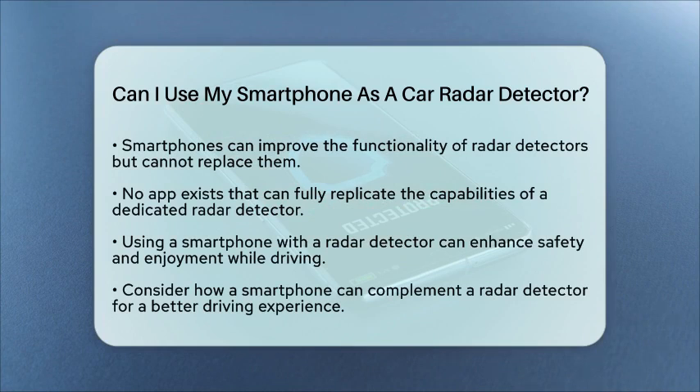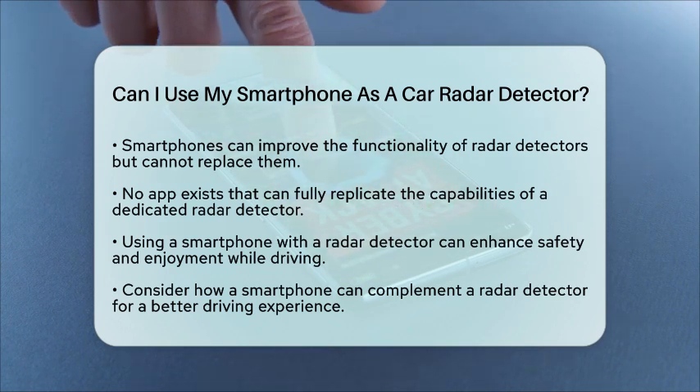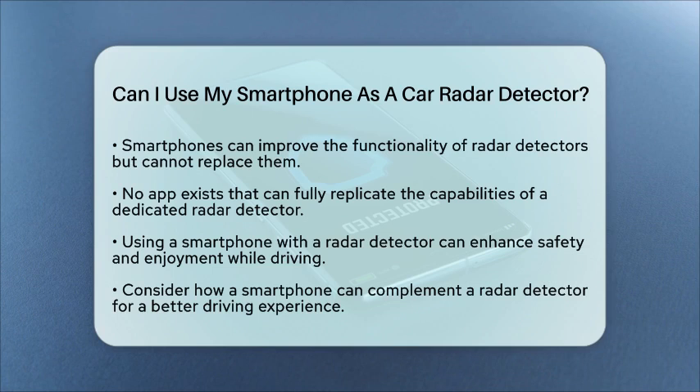In practical terms, using a smartphone with a radar detector can greatly improve your driving experience. You will receive more detailed and real-time information, making your time on the road safer and more enjoyable. So while your smartphone cannot act as a standalone radar detector, it can certainly complement one. If you are considering adding a radar detector to your car gadgets and accessories, think about how a smartphone can work alongside it to provide a richer experience.